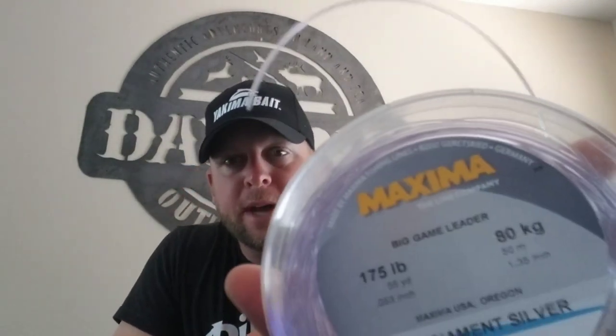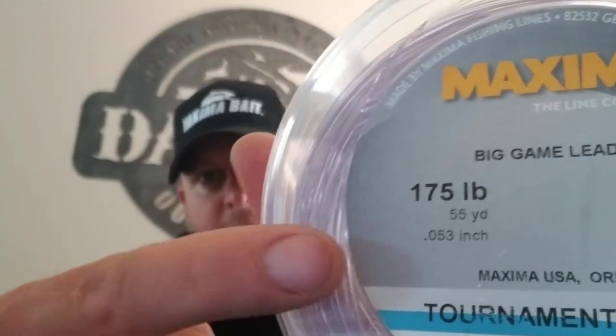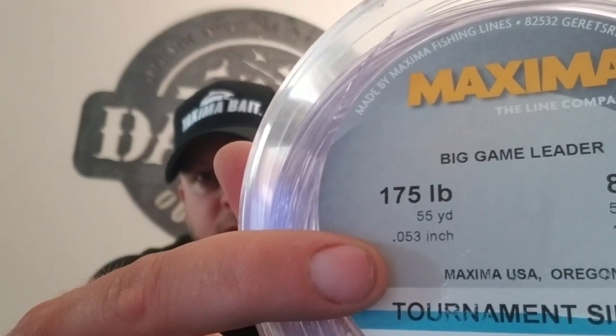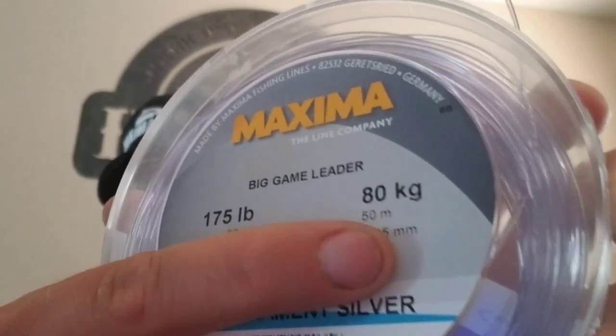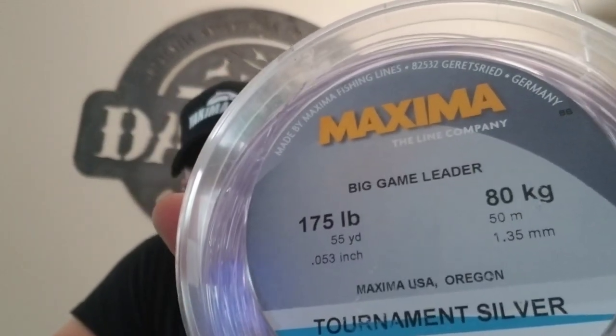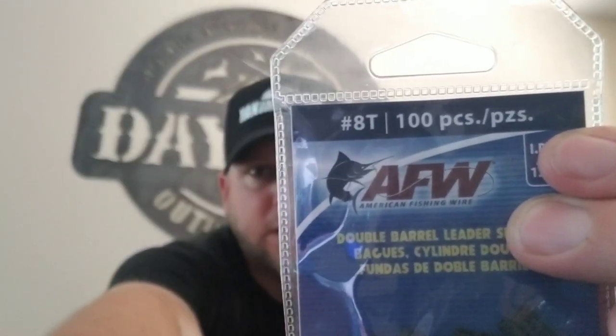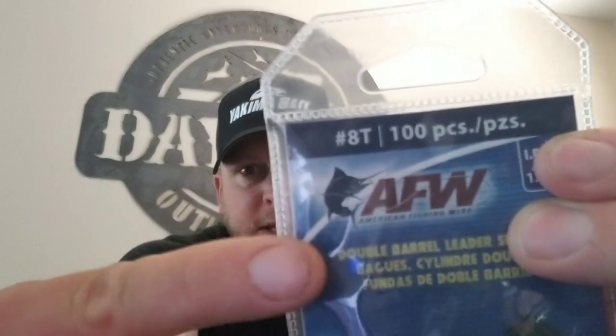What I'm using is Maximum monofilament at 175 pound. But what's most important is the diameter — pay really close attention to the diameter, be it in inches or in millimeters. It's very, very important to have consistency in your bumper material, because it has to match up with the sleeves that you use. For the 175-pound Maximum, it works with size 8T sleeves from AFW.